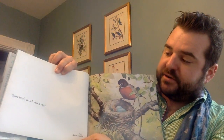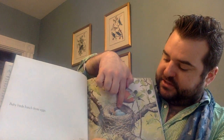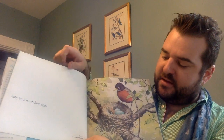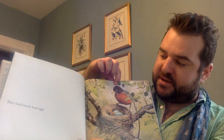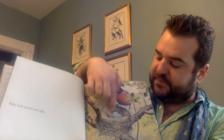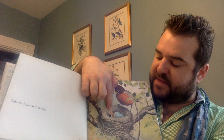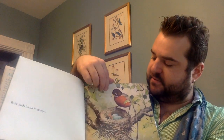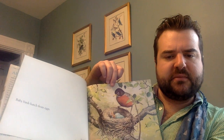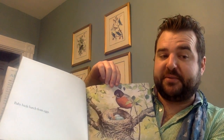Baby birds hatch from eggs. You see how it's hatching? This is the American robin. It has a nest up in the trees, it lays eggs, and the baby birds come out of the eggs when they're ready. Then what do you think mommy bird does? She's got to feed those birds till they're able to fly.